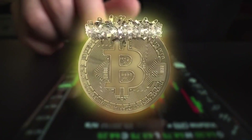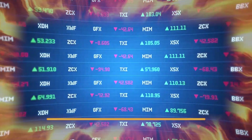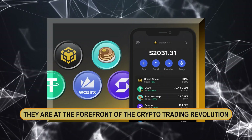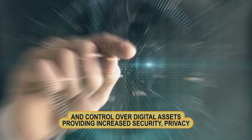As the cryptocurrency market evolves, the role of decentralized exchanges becomes increasingly important. In 2024, DEXs are more than just alternatives to traditional exchanges — they are at the forefront of the crypto trading revolution, providing increased security, privacy, and control over digital assets.